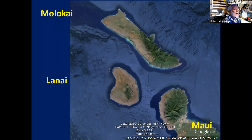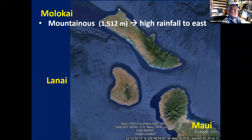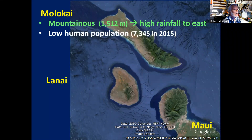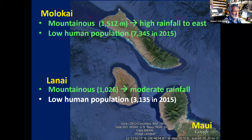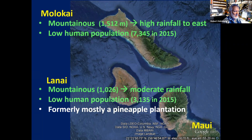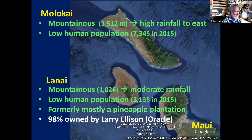Moving down to Molokai — it is also mountainous. From the satellite image, you can see the mountains have caught the rain on the right-hand side, making it very green, while the left-hand side is fairly dry. It has a low human population. Then Lanai is quite mountainous in the center with moderate rainfall and a low population of around 3,000 people. Formerly, most of the island was a pineapple plantation; now 98% is owned by the founder of Oracle.